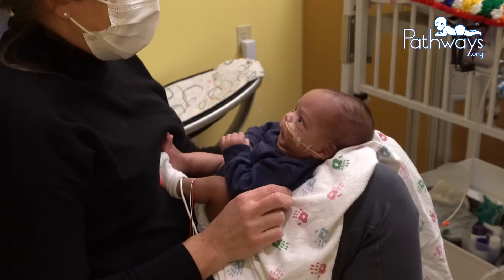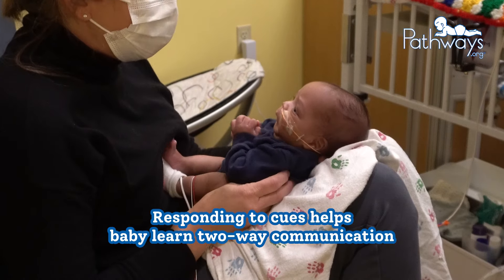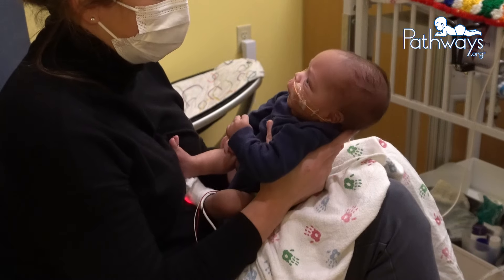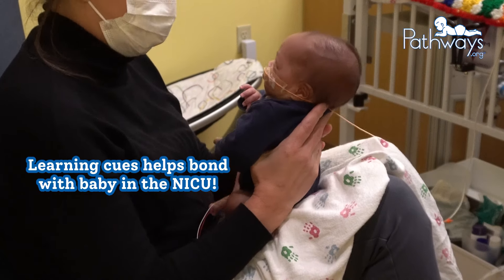As you can see, baby shows a variety of cues. It's important to respond to these cues so baby can begin learning two-way communication. Learning baby's cues is also a great way to start bonding with baby in the NICU and will prepare you for once you bring baby home.